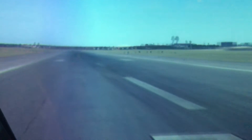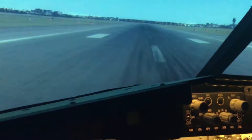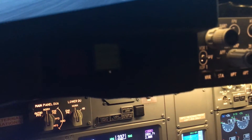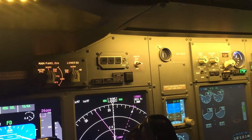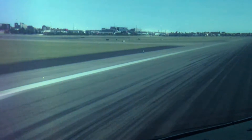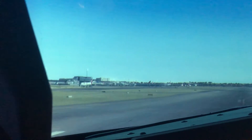Runway 34 Left — there's Sydney — and let's give her the gun. We have 40% and TOGA. We have V1, rotate.